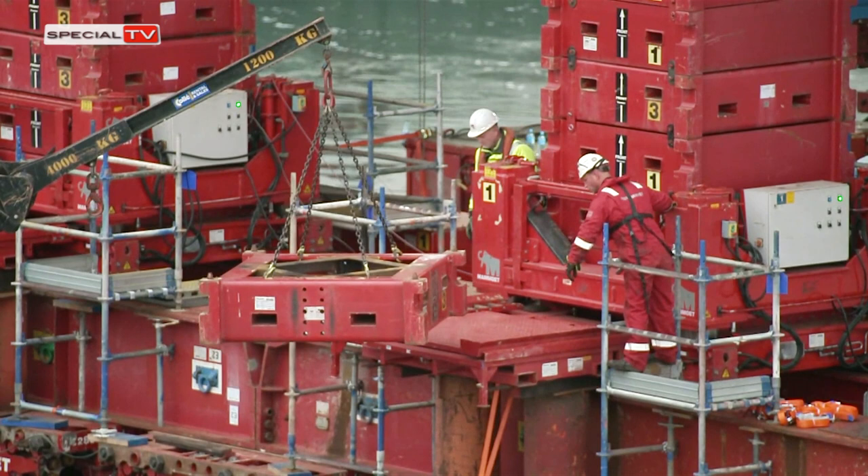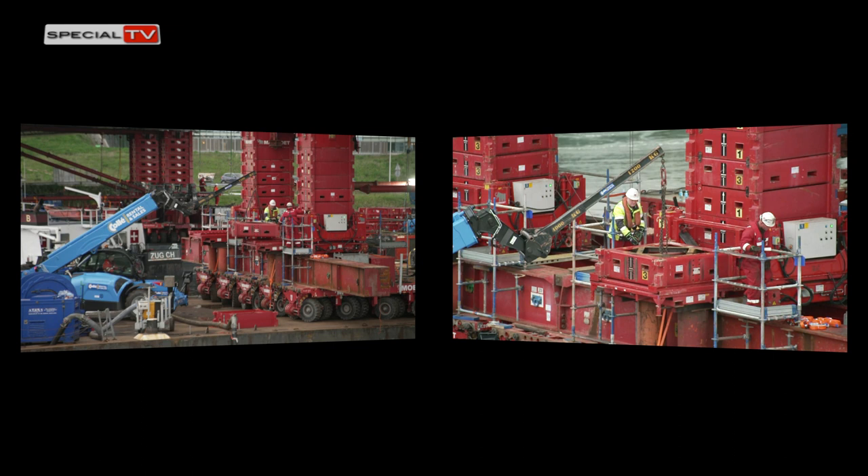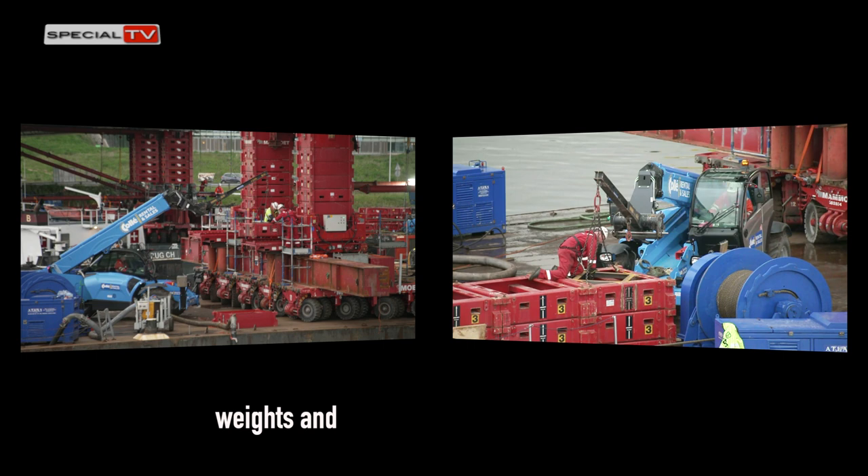Although each jacking tower has a capacity of 800 tonnes, another innovative element is that multiple towers can be used together to accommodate a range of weights and sizes of structures.